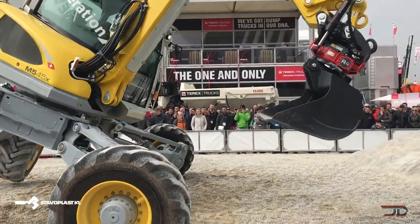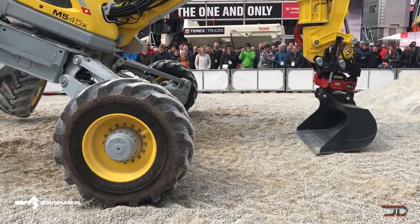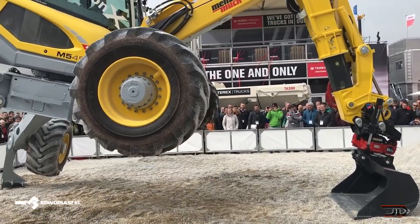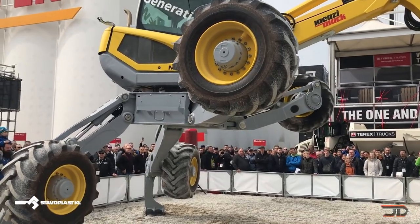It can travel up to 9 miles per hour, and it has stabilizers for horizontal and vertical direction. The power boom is also adjustable. It can show off and do some really cool tricks.